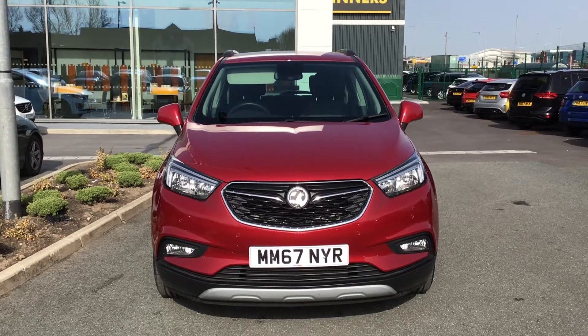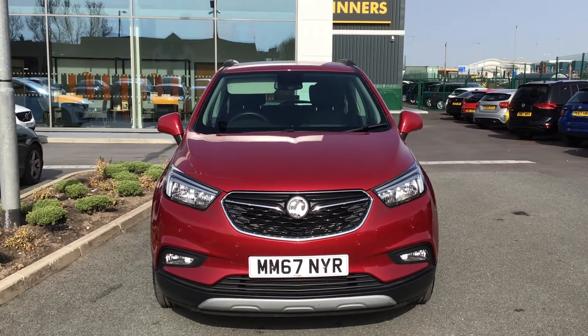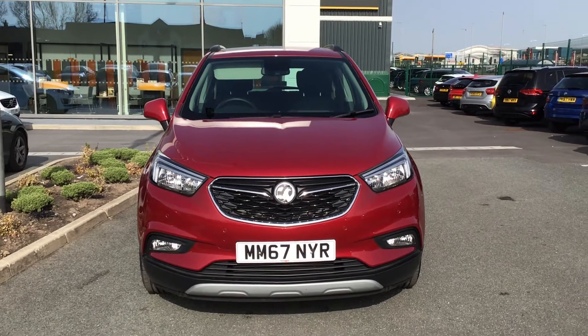Hello and welcome to HPR Motors in Preston. Here we've got this Vauxhall Mokka Active in this stunning red colour.